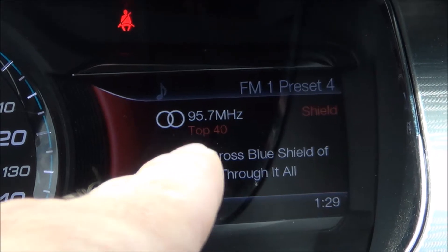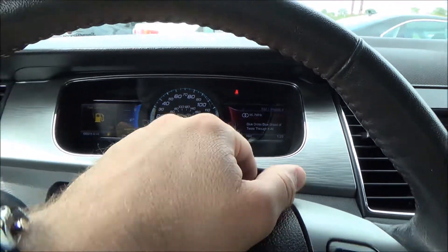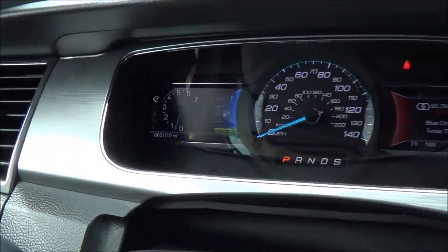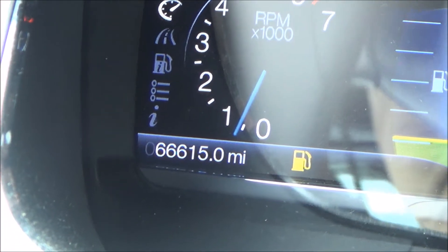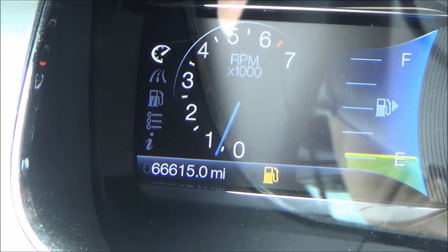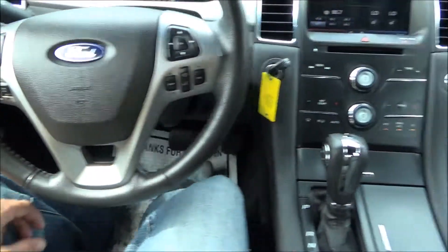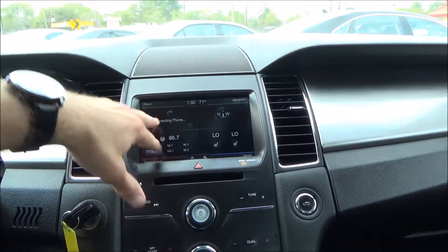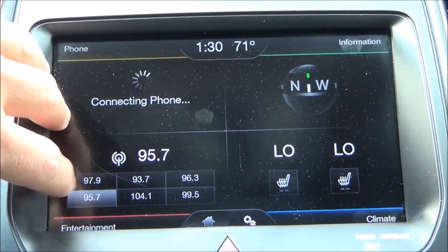This beauty only has 66,615 miles. On the center dash you have your radio and AC controls — everything is touchscreen here.